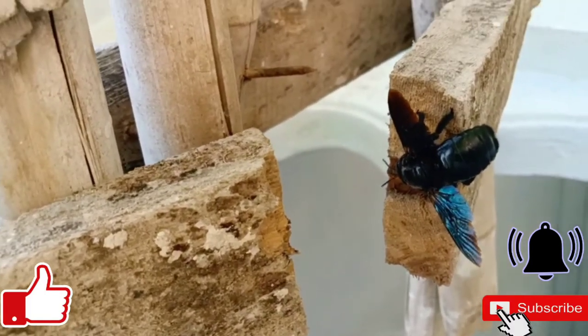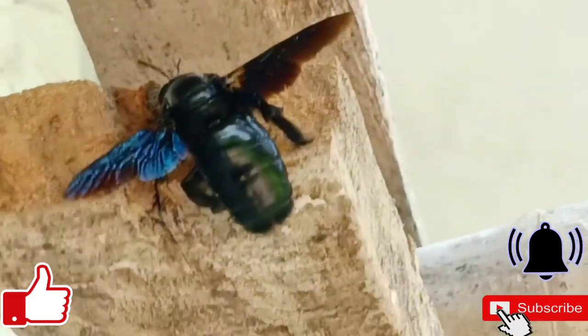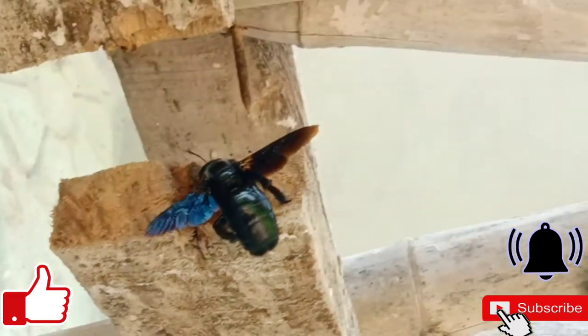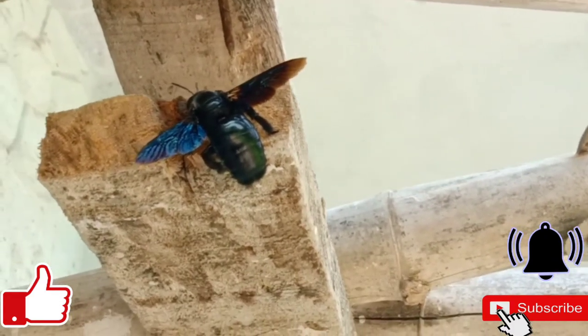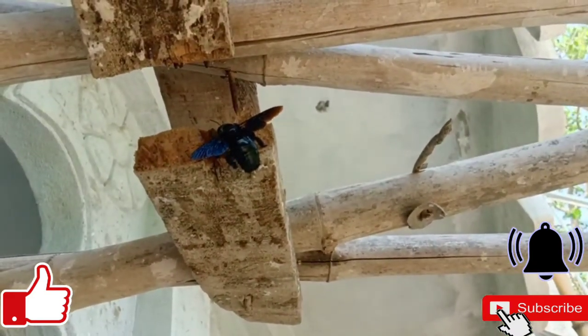Xylocopa violacea, the violet carpenter bee, is the common European species of carpenter bee and one of the largest bees in Europe. It is also native to Asia, like most members of the genus Xylocopa.